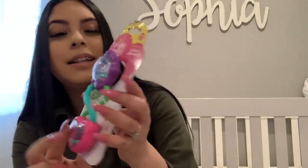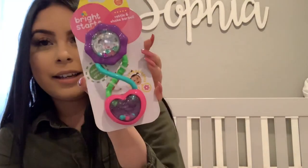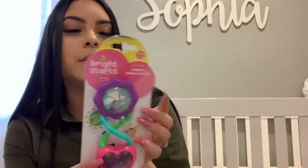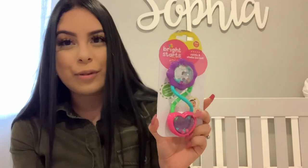The last thing I got for her is this other rattle. It looks like this, and like I said, I like the pinks and purples — the girly colors. This one was also $2.99, so I thought it was a very good price. Now she's kind of stocked up on some toys.